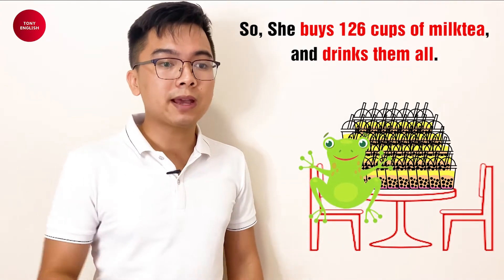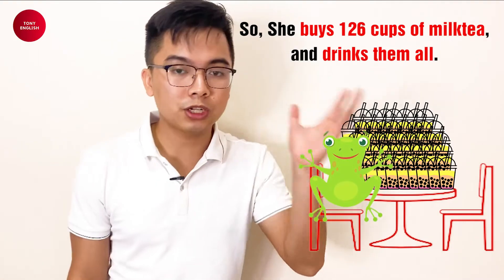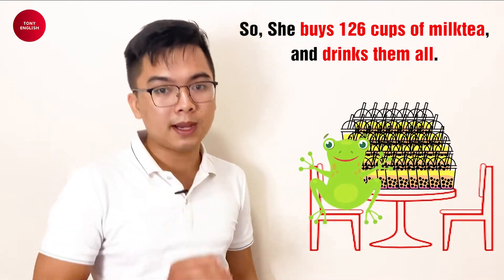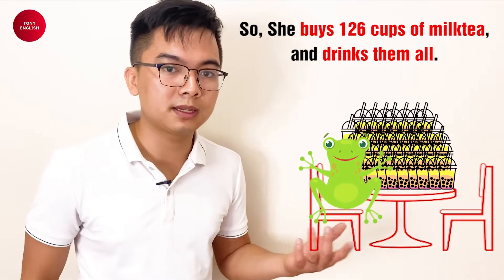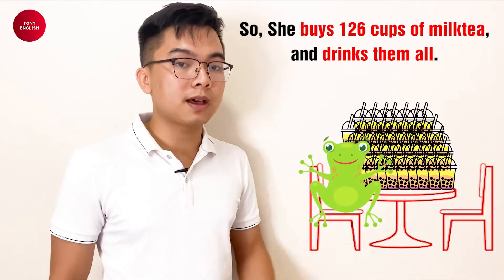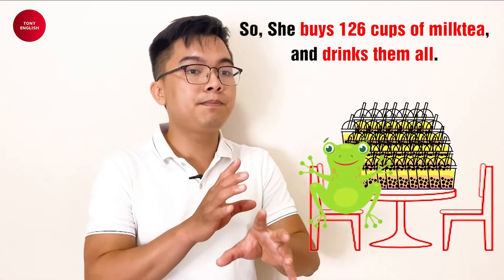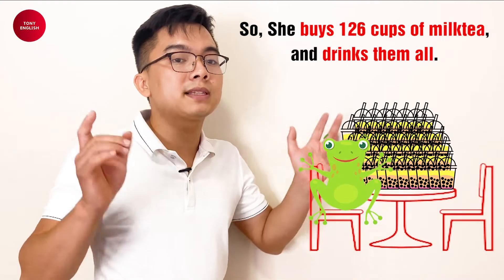What does Tina buy? 126 cups of milk tea. What does Tina do? She drinks them all! Oh my god, how many cups does she drink? 126! So where does she buy them? She buys 126 cups of milk tea at the best milk tea store in the world.